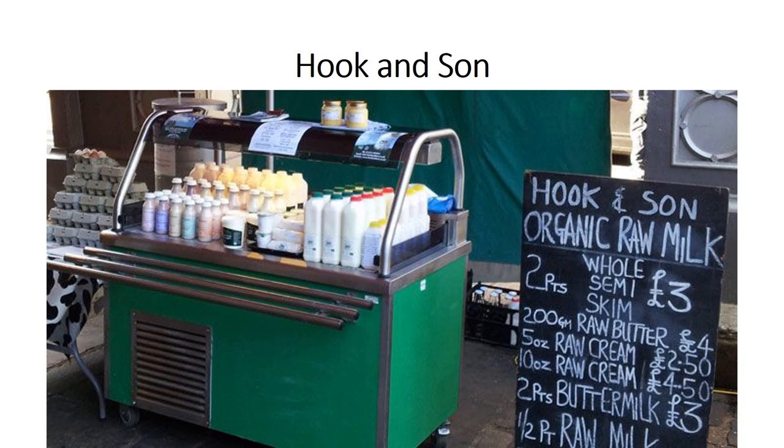Hook and Sons had to start looking for a different way to sell their milk. They came across the idea in 2007 of selling raw milk. Raw milk is milk which comes straight from the cow — just chilled down and sold on — and it has numerous health benefits. They started by delivering it to local people on a milk round in local towns including Hailsham, Brighton and Eastbourne.